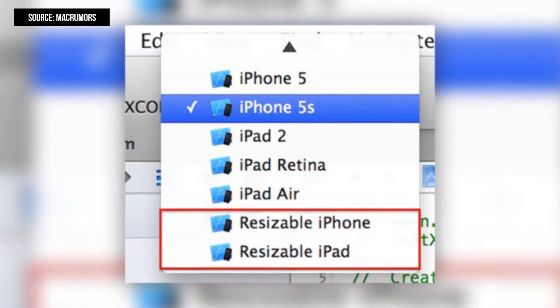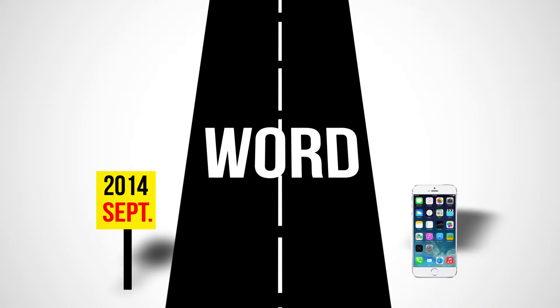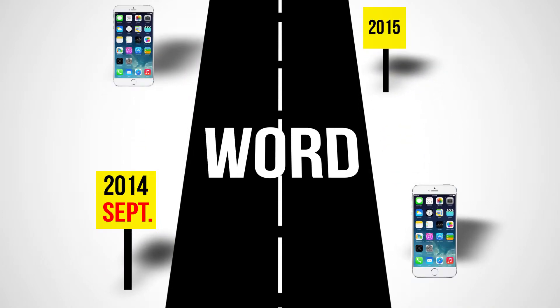Evidence that Apple is working on a larger screen includes an option for a resizable iPhone in Xcode 6. Apple is expected to release the 4.7-inch iPhone in September, but there has been debate on whether the 5.5-inch iPhone will be released alongside it. Currently, the word is that the 4.7-inch iPhone will launch in September and the 5.5-inch iPhone will launch in early 2015.